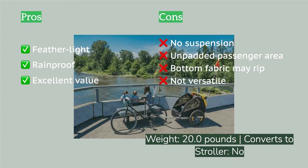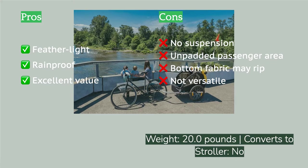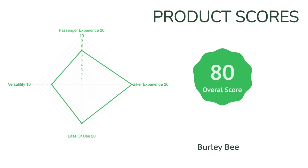The Bee is just as simple to set up, attach, and tow as the Delight, and just as easy to use even if it doesn't sport all the bells and whistles. One of the Bee's best features is that it is the lightest trailer we tested, yet it also has one of the largest cargo spaces, making it an excellent option for commutes or running errands around town.